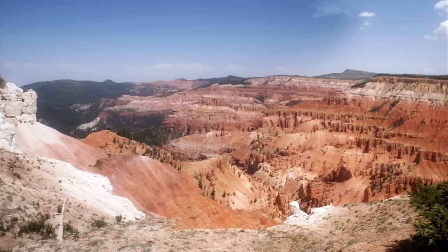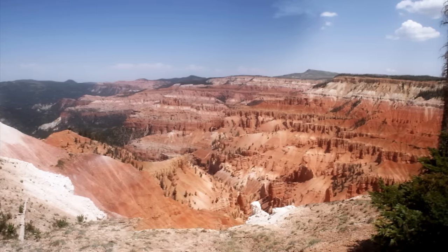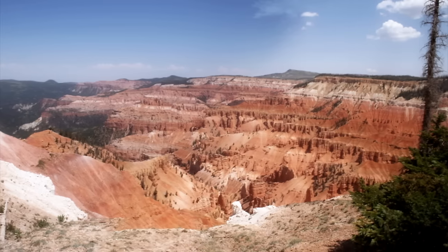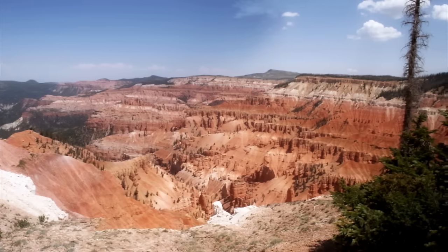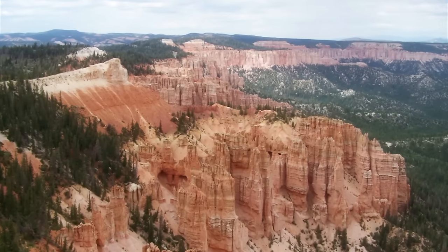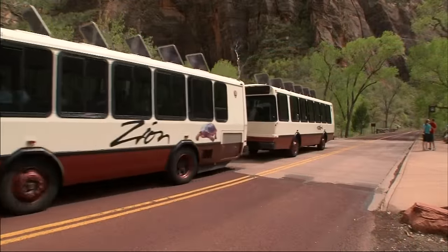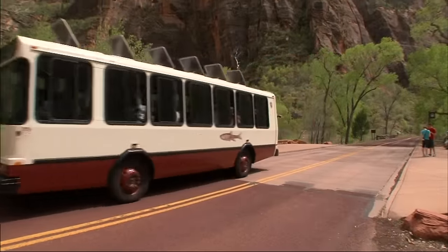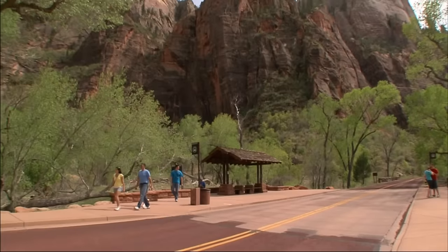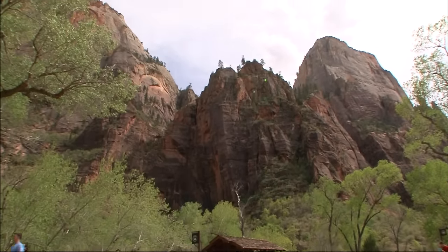This is Cedar Breaks National Monument, located between Bryce and Zion. Cedar Breaks is another large natural amphitheater, even higher above sea level than Bryce. Elevations at the rim here average over 10,000 feet. In our scenic climb up the Grand Staircase, we've passed through millions upon millions of years of geological time, although the geographical distance is less than 200 miles.